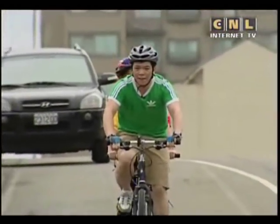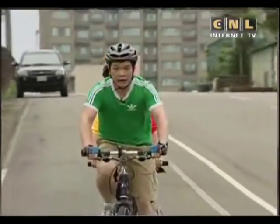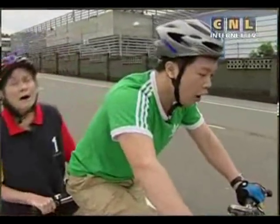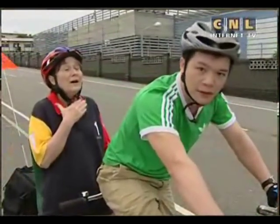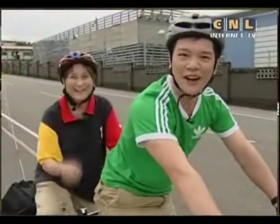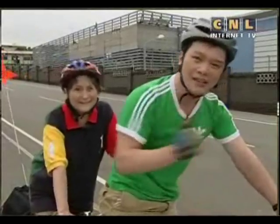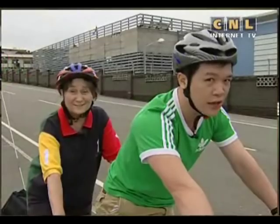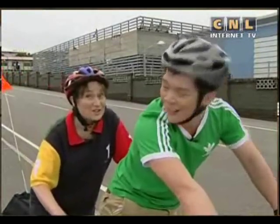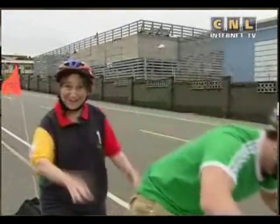Hazel, how do I stop this bicycle? I can't find the— Use the brakes, Campbell, the brakes! Oh! That was close. We almost hit— Hi everyone! Today, Hazel and I will learn about different kinds of bicycles here at a bicycle school in Taoyuan. Do you want to join us? Great! Let's go on the go!